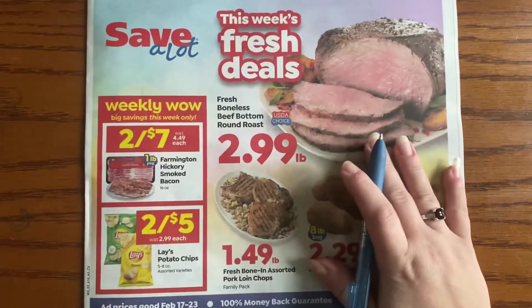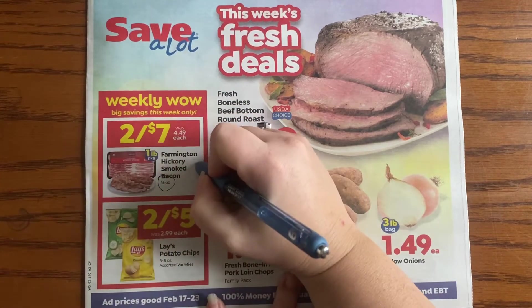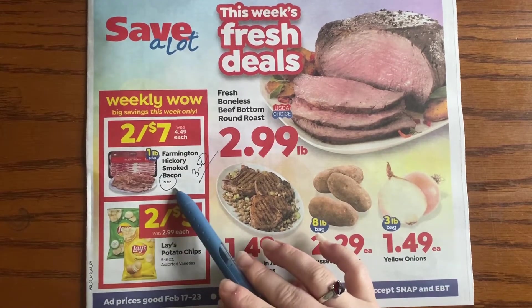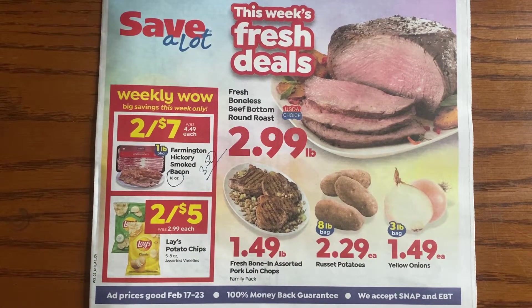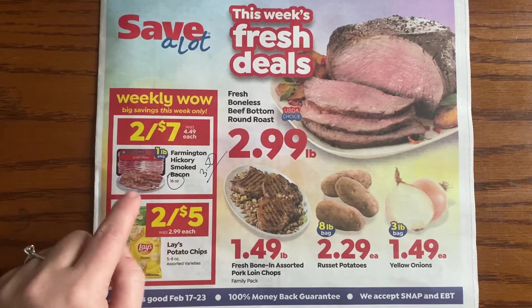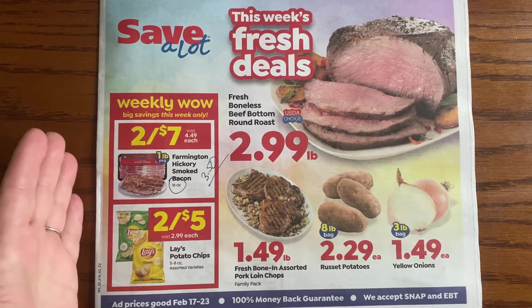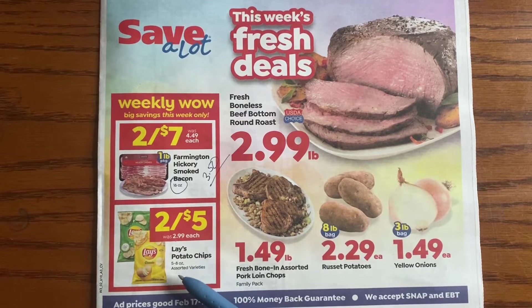On the front of the Save-a-Lot ad we have some deals. Two for seven — that's $3.50 per pound, which is still a bit high, but it is a one-pound package, actually 16 ounces. A lot of times when you see things on sale for $2.99 or $2.49, they're only a 12-ounce package, so this is not a bad deal. I've had this bacon before — it's good enough to eat and freezes well. This is not a knock-my-socks-off deal; you can get this kind of deal all over the place.